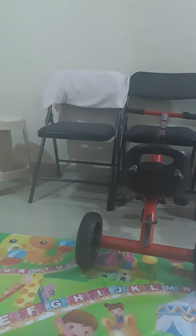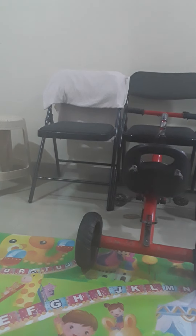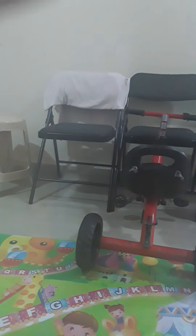Hey guys, welcome back to my channel. Today I'm going to be showing you all my stuff. This isn't just some ordinary stuff. Yesterday, my friend and I exchanged gifts because I was leaving India, so I'm going to show you some things that she gave me.